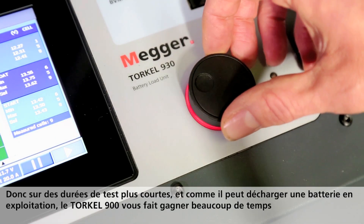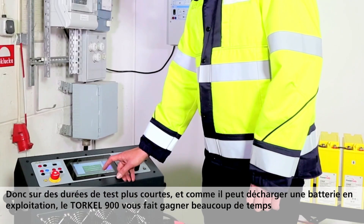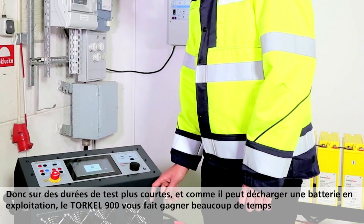This means shorter testing times, and since tests can be run while the battery is still in service, Torkel 900 ultimately reduces outage times.